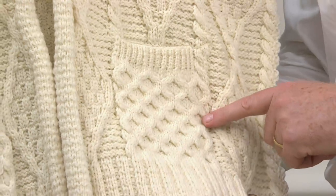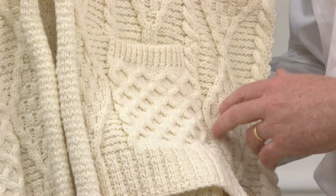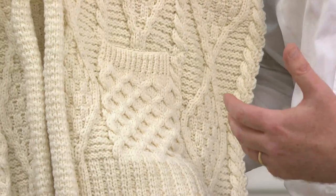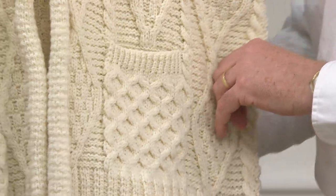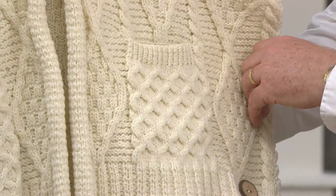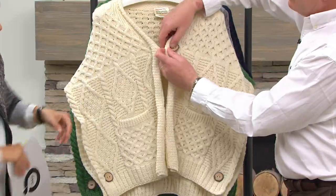On the pockets we have the famous honeycomb stitch. The honeycomb is all about the hard-working bee and essentially wishes the wearer a good reward for all their hard work during life — just like the honeycomb and the bee. Those are the major stitches, and the garment also features coconut buttons.